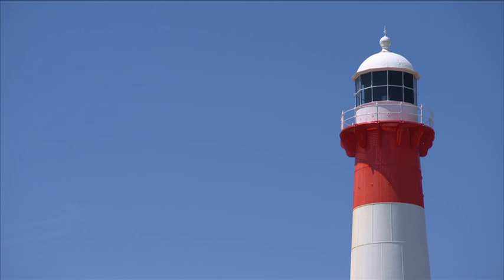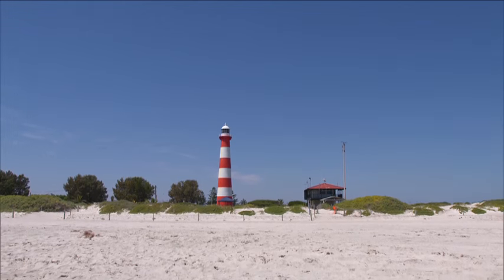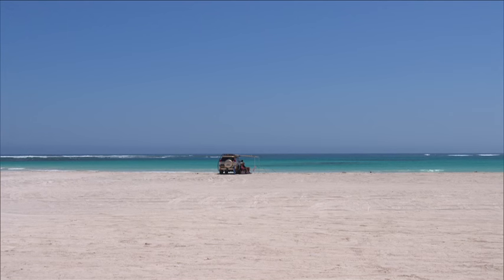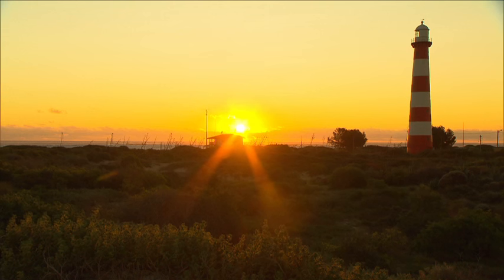Iconic to Geraldton is the Pointmore Lighthouse, the oldest surviving Commonwealth lighthouse in Western Australia. The lighthouse is still in operation today and its beam can be seen 26 kilometres out to sea. The view of the crystal blue ocean from this lighthouse is stunning, and the red and white stripes provide the perfect backdrop for a photo.